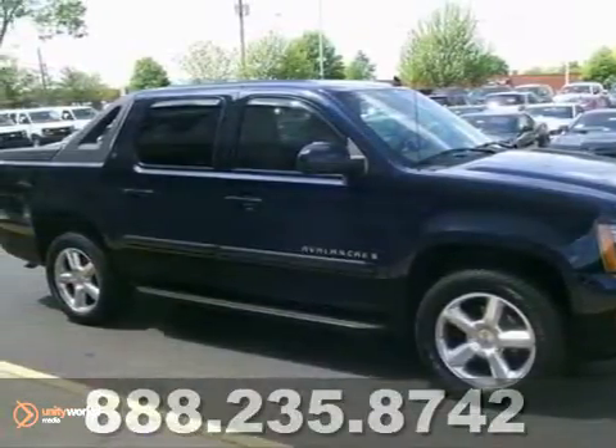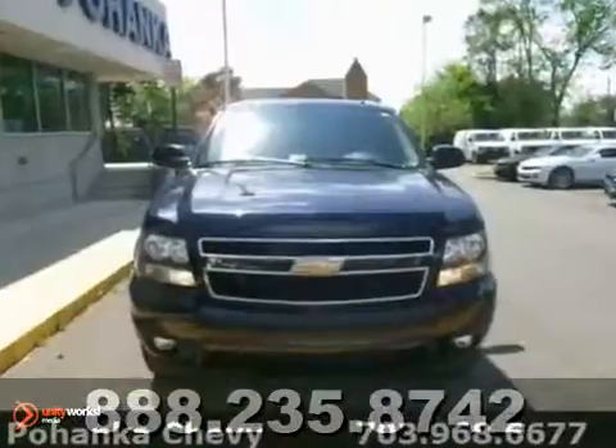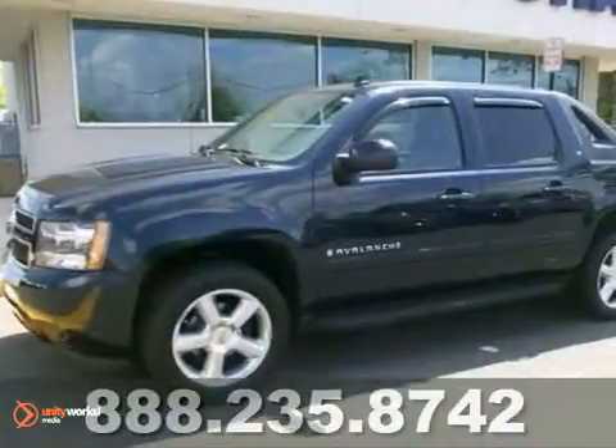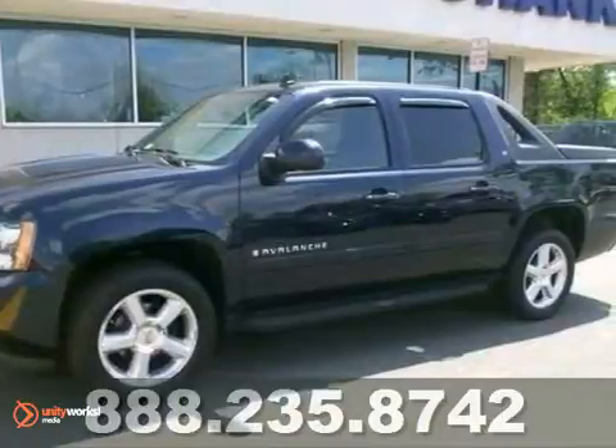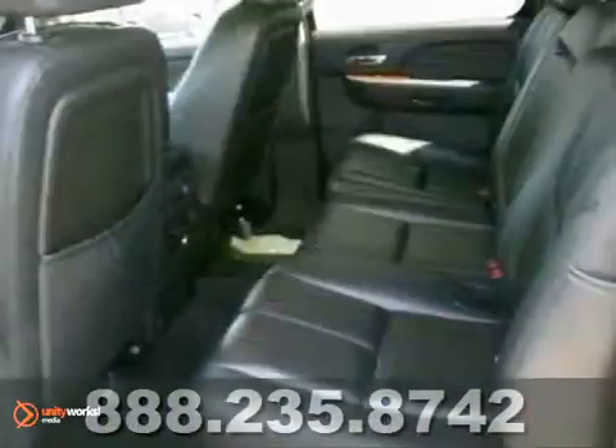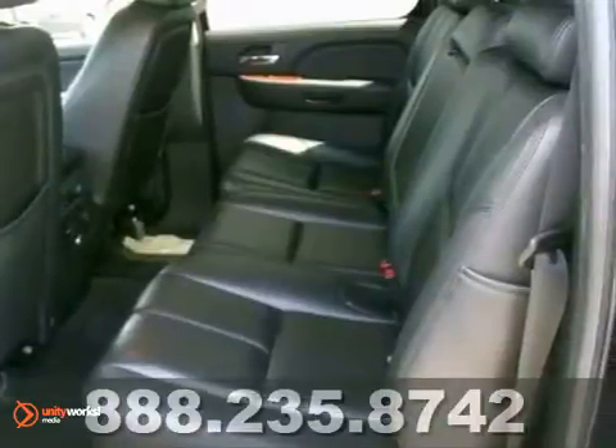Be the talk of the town when you roll down the street in this do-it-all 2007 Chevrolet Avalanche 1500. Sorry daytime soap fans, no sordid history on this one-owner cream puff. Experts have called it a superb truck when it comes to flexibility for hauling cargo and people.